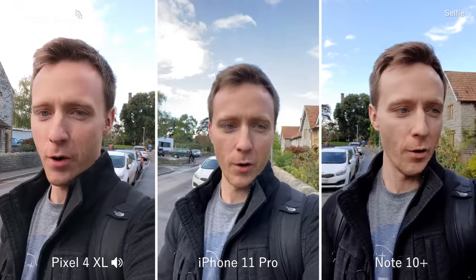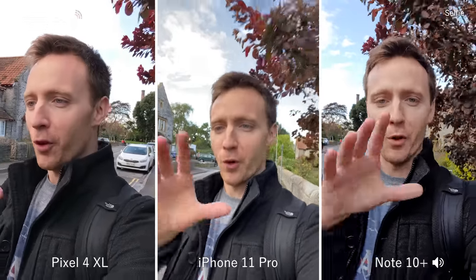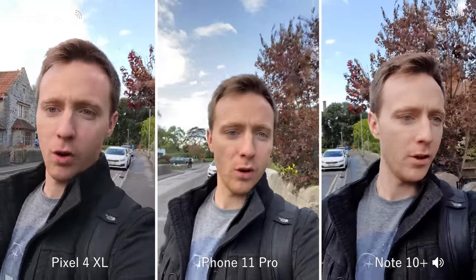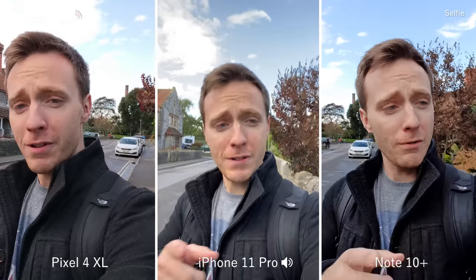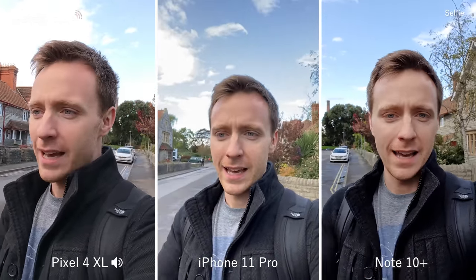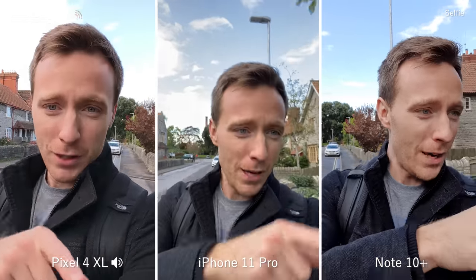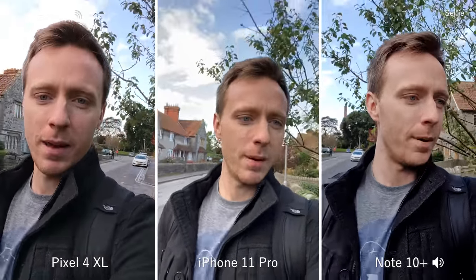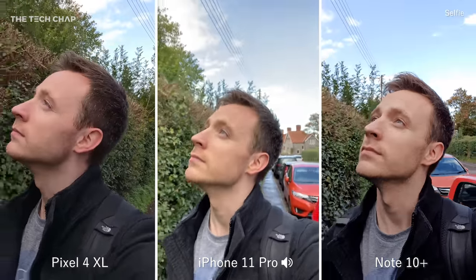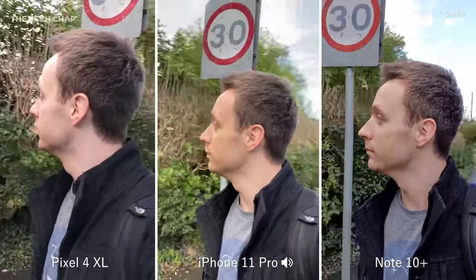What about selfie video? You can see the angles are slightly different because I've got the phones on a Trident fork thing, but you can see the quality, the frame rate, and also the resolution. Interestingly, both the iPhone and the Note 10 Plus can shoot selfie video in 4K, which is what this is being shot in. The Pixel 4 is still limited to 1080p. But in terms of stability, color accuracy, field of view, and just picture quality, which do you think looks better?